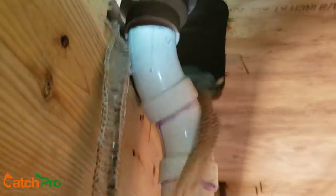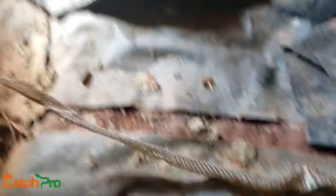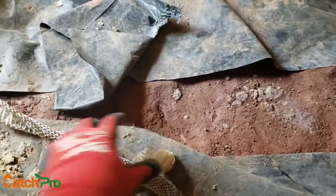So here I've actually got two snake skins in this area under the tub. That's probably a five foot snake skin if I had to guess. And here's another one — not quite as long, maybe three feet.